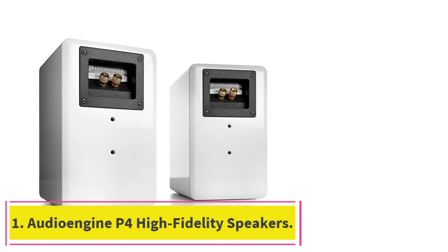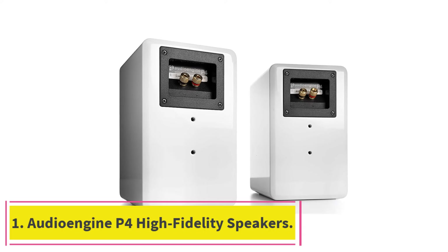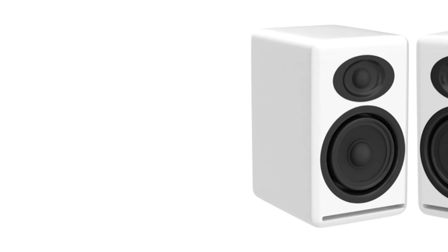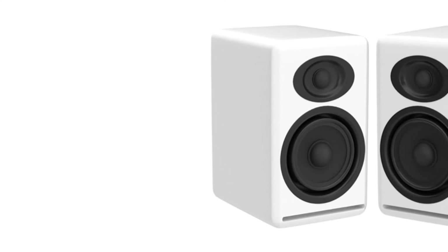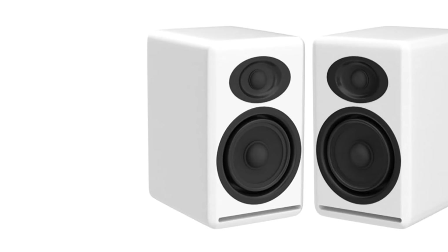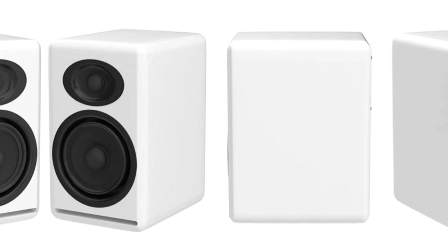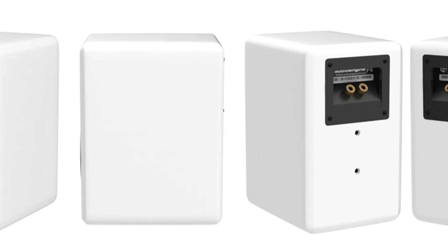Starting at number one: the Audioengine P4 high fidelity speakers. The Audioengine P4 is a class of its own and one of the best high fidelity speakers you can find. From a pure sound performance angle, it is essentially a two-way passive high performance bookshelf speaker pair with great looks and sound quality, but without the need for external amplifiers.